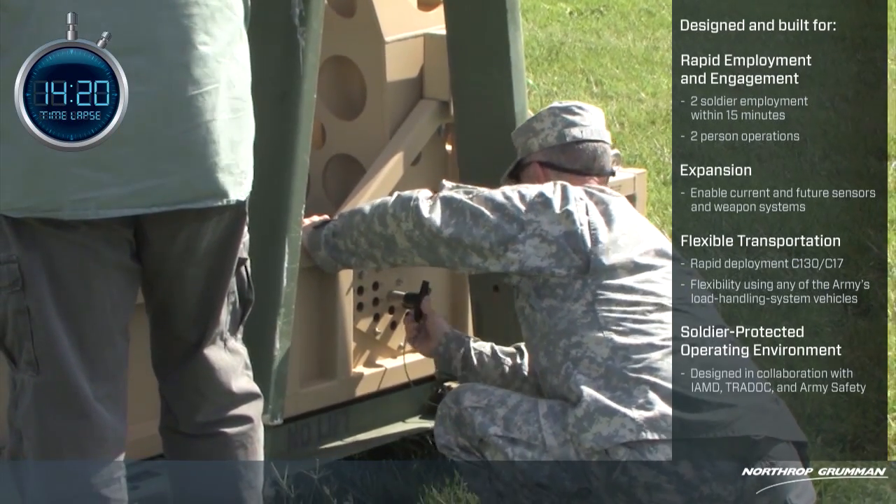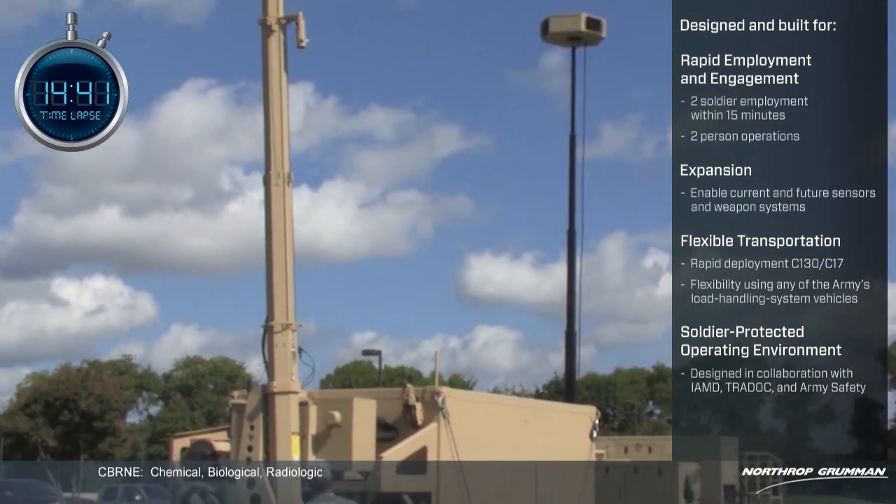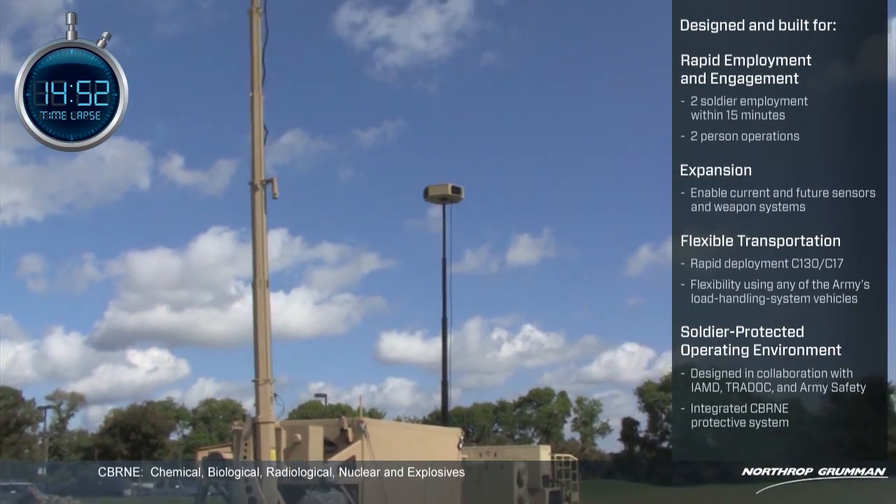Soldier protected operating environment. Designed in collaboration with IAMD, TRADOC, and Army Safety. Integrated seaborne protective system.